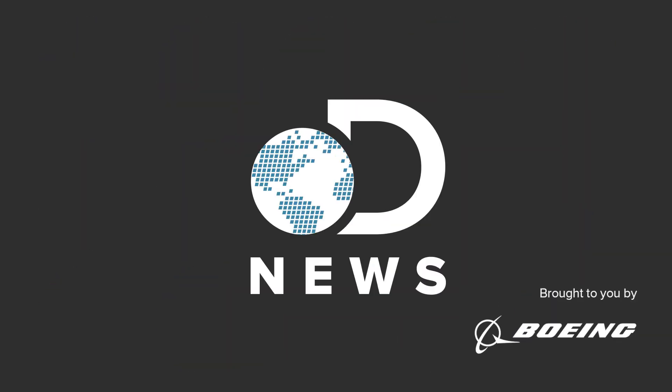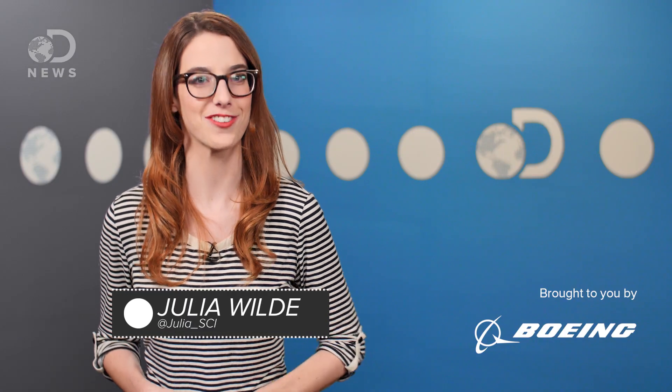Remember when we saw those really cool images of Pluto? How did a satellite send those to us all the way from space? Hey guys, Julia here for DNews.